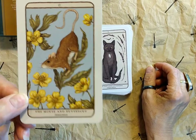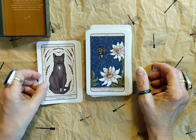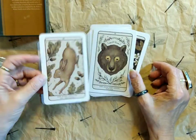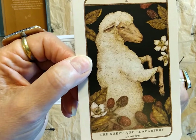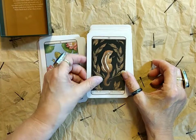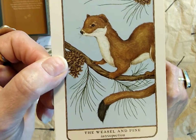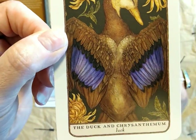First is Zero, the Mouse and the Buttercup. Number one: the Cat and Lavender — Independence. Number two: the Spider and the Passion Flower — Creative Ingenuity. Number three: the Hare and the Oak — New Opportunities. Number four: the Bear and Cedar — Leadership. Number five: the Sheep and Blackberry — Devotion. Number six: the Frog and Lotus — Metamorphosis. Number seven: the Chipmunk and Laurel — Success. Number eight: the Elk and Ash — Strength. Number nine: the Weasel and Pine — Introspection. Number ten: the Duck and Chrysanthemum — Luck.